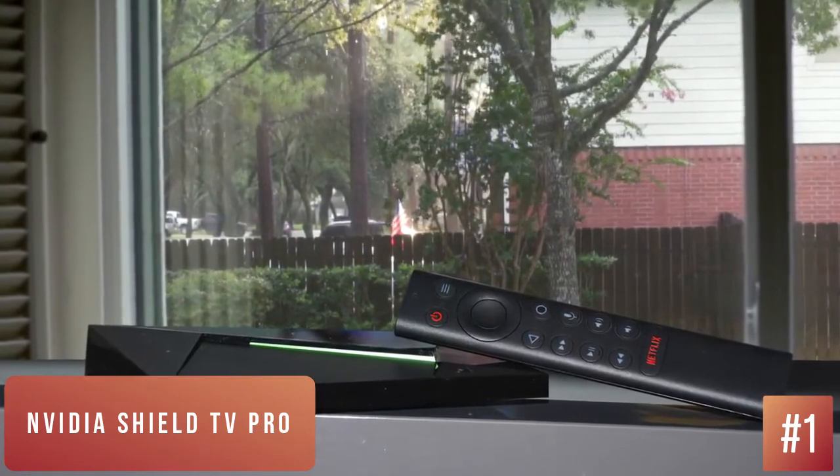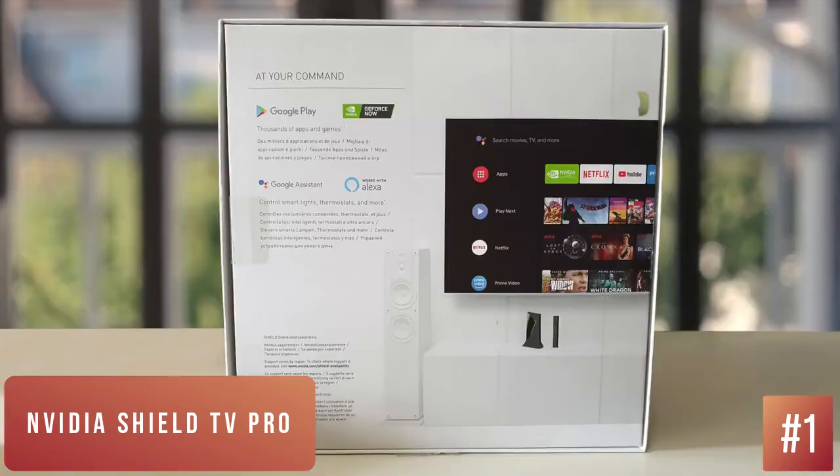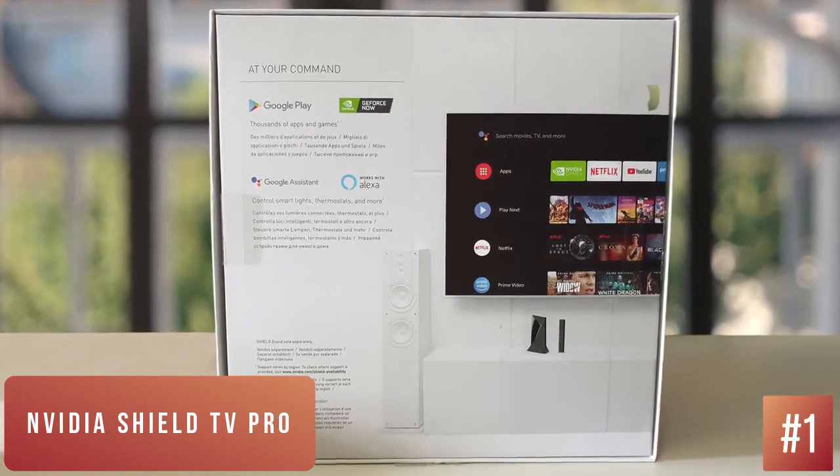The Nvidia Shield TV is a no-brainer for Netflix bingers or gamers alike. It's better, cheaper, more powerful, and easier to use, and brings impressive new features and even more support for the best streaming content available.